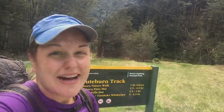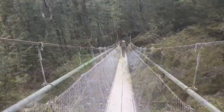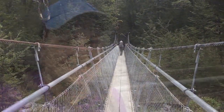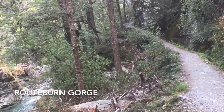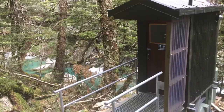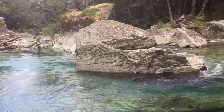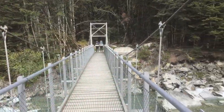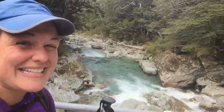Here we go, about to start the track! Wibbly wobbly suspension bridge — so far it's very easy, nice walking pathway. Suspension bridge again, so nice here. The track is now getting rougher and steeper. Oh, there's even a toilet out here. Super super nice. Thank you for the many many suspension bridges.